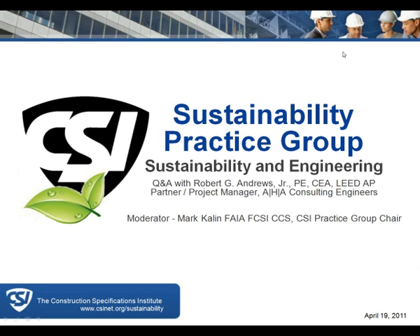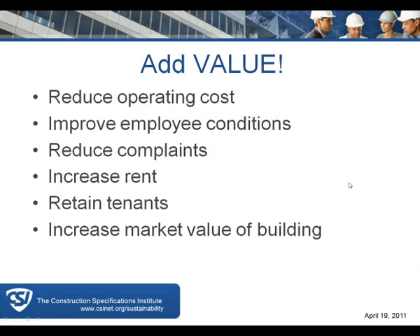Bob thanks the group for inviting him and opens by asking to move to the first slide. He emphasizes that one of the things we have to keep in mind is what the point is when we're looking at LEED.